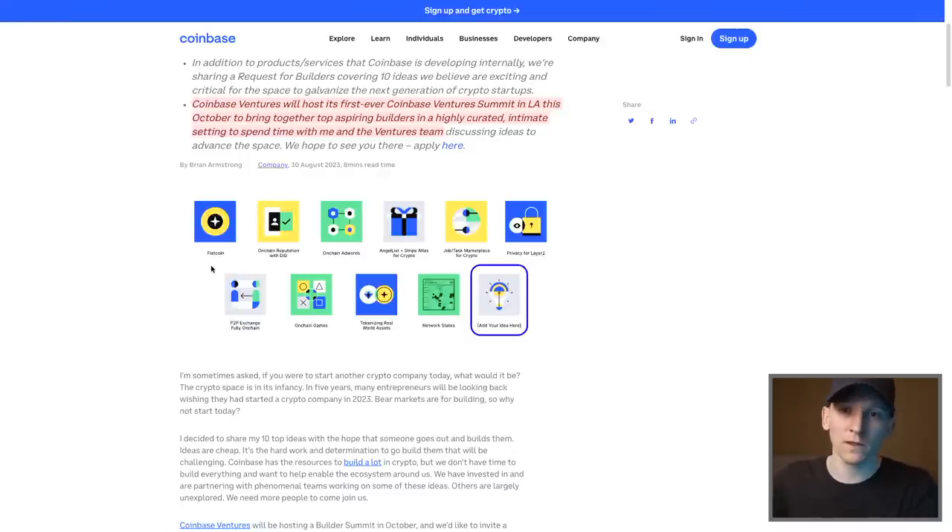If you want to see my research on Bitcoin, the halving cycle coming up, and my investment strategy for BTC, ETH, and others, check out the Crypto Investor course — there are 300 videos and I updated it recently. Link in the description.